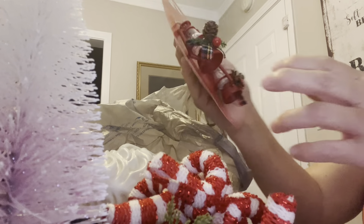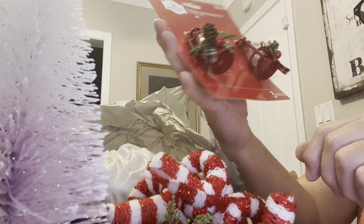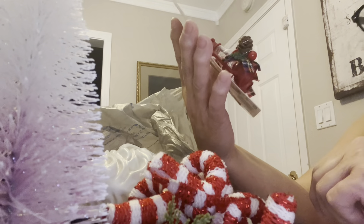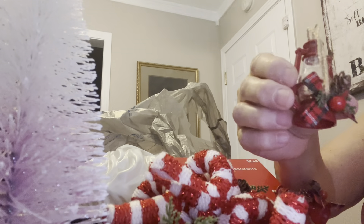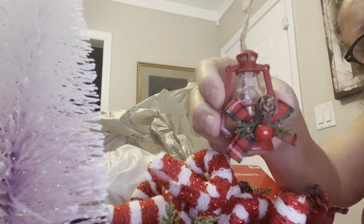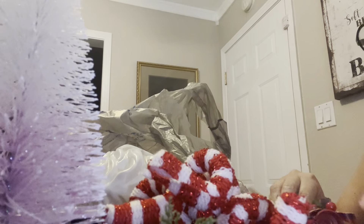These are from Walmart — look how cute these little lanterns are. Aren't they cute? These were $2.48, and it says three pieces — oh, here's one. I was going to say I got ripped off. Look how cute they are though, they're very detailed. They have them in black too, but I wanted the red ones.